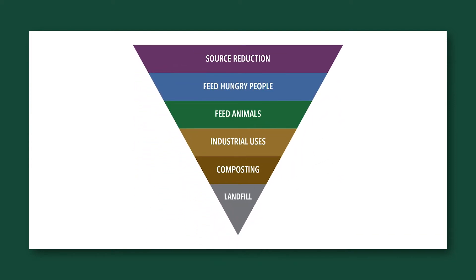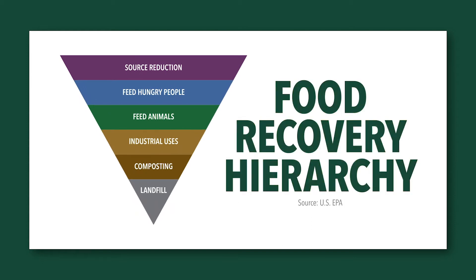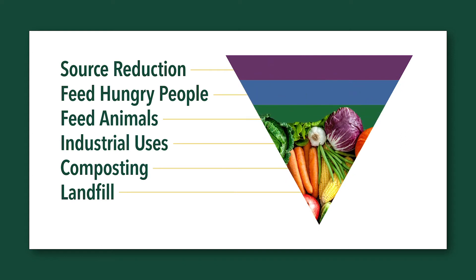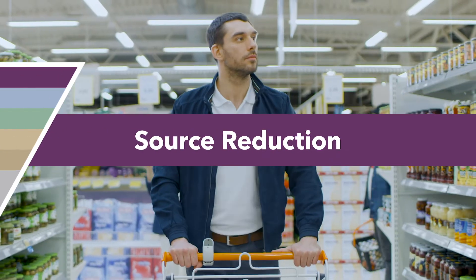To get recovery and upcycling tips, as well as learn about food byproducts being utilized for industrial uses and composting, let's take a look at the United States Environmental Protection Agency food recovery hierarchy. It offers a few steps we can take to reduce the amount of food that ends up in landfills and prioritizes them from top to bottom.